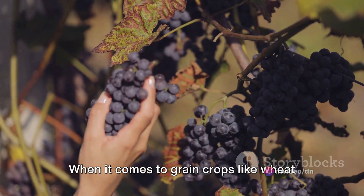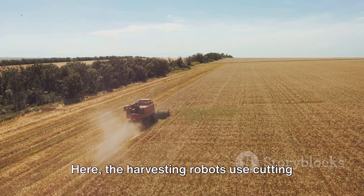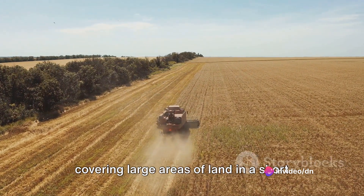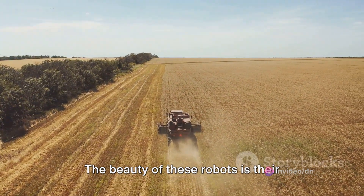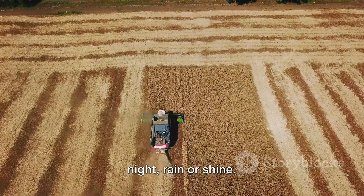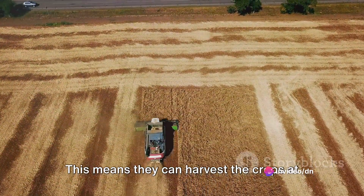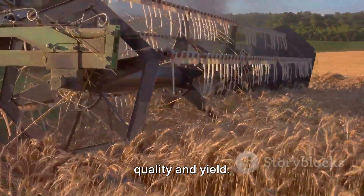When it comes to grain crops like wheat or rice, the process is a bit different. The harvesting robots use cutting tools to harvest the crop. They can do this quickly and efficiently, covering large areas of land in a short amount of time. The beauty of these robots is their ability to work continuously, day or night, rain or shine. They don't get tired, they don't take breaks, and they don't make mistakes. This means they can harvest the crops at the optimal time, ensuring the best quality and yield.